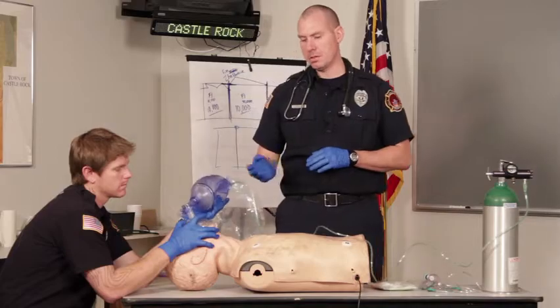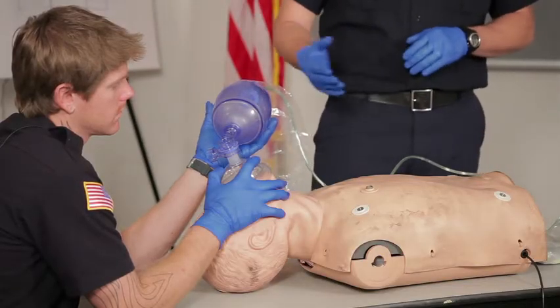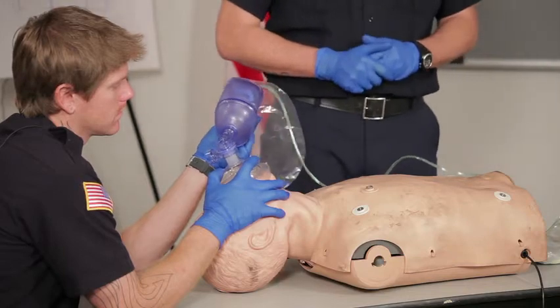First thing we want to do is administer high-flow oxygen via a mask if they're conscious. If they need assistance, we can do it through a bag valve mask.